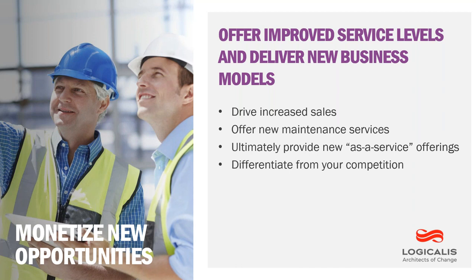Almost every business leader I speak with is looking to explore and leverage new technology to identify new revenue stream sources. They're looking to quickly monetize new capabilities by offering improved service levels and delivering new business models to market — driving increased sales by improving customer satisfaction, offering new maintenance services based on IoT data flows, and providing new as-a-service offerings to complement existing product portfolios. And ultimately, helping to differentiate from competition by offering product services and service levels that competitors don't have in place today.